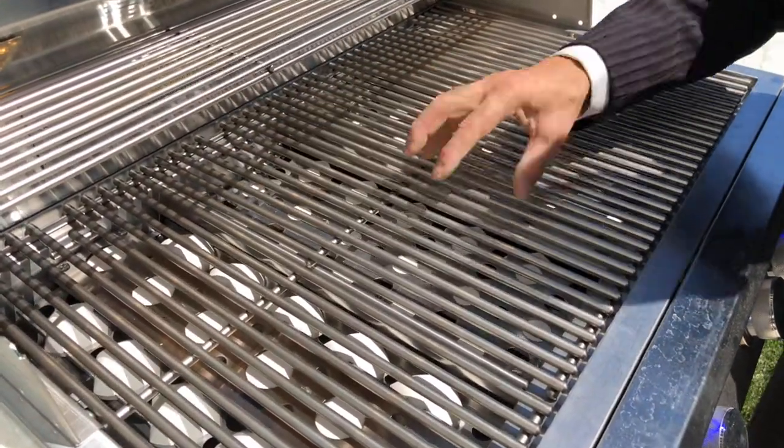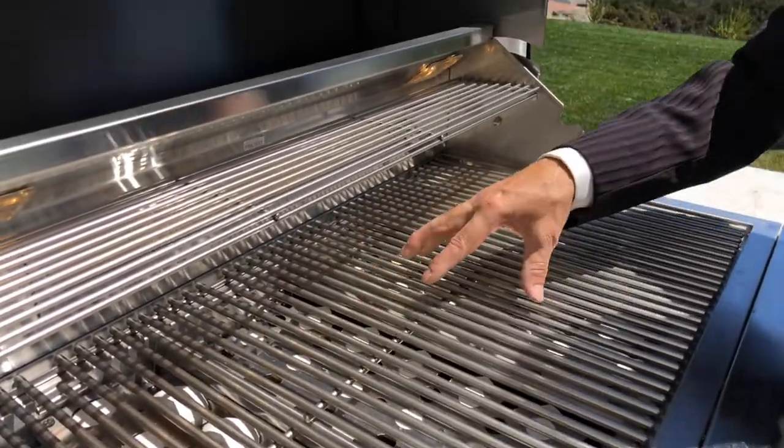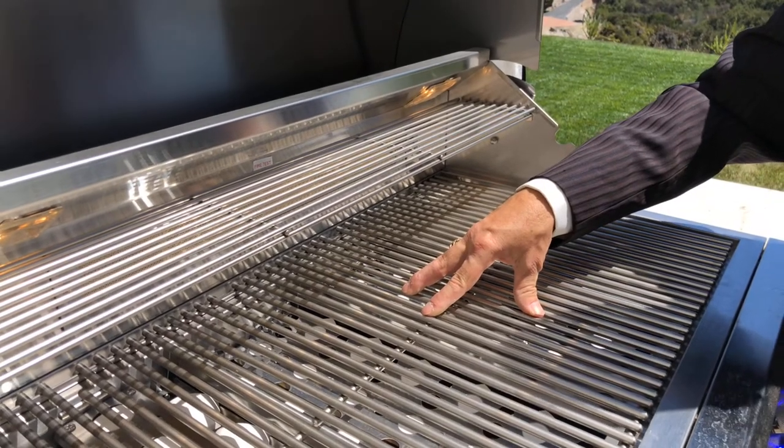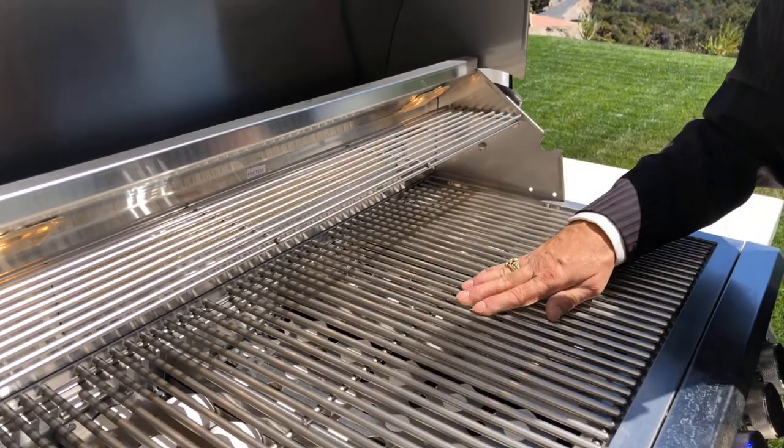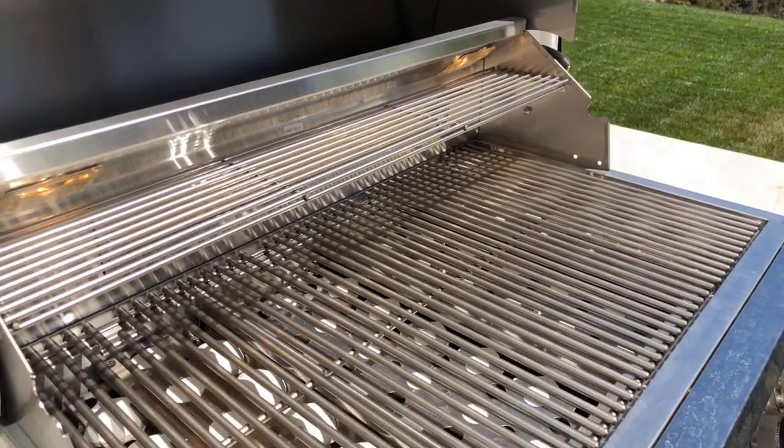This one over here is facing up — that's the way you cook. These two are actually facing down — that's what you do when you want to clean it. You crank up the heat, close the top, and it burns all the gunk off. Absolutely beautiful barbecue.